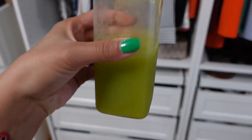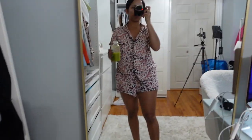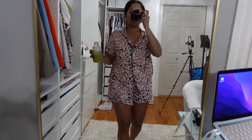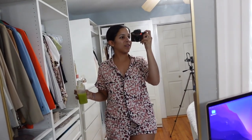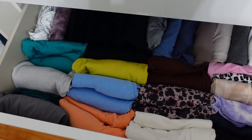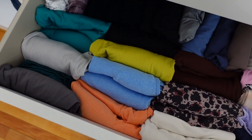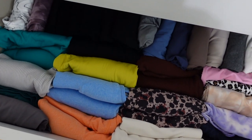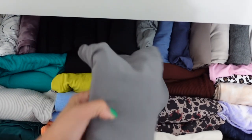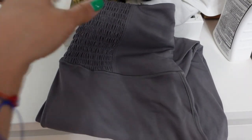Good morning! Time to drink my green juice — that's the first thing I drink as soon as I wake up. Now it's time to get ready for the gym and eat some breakfast. Let's see what gym set I wear today. I have these very airy pants from Aerie — they're brand new and so comfy.